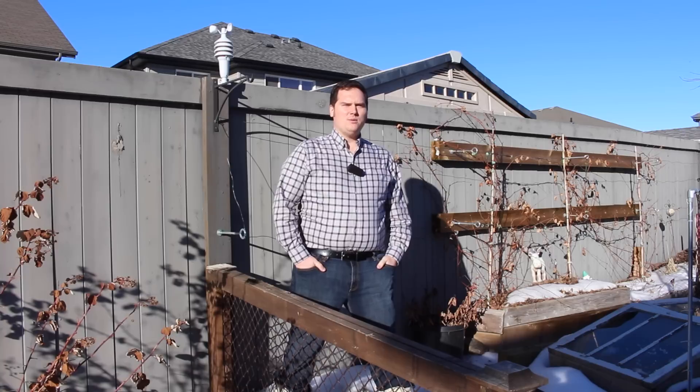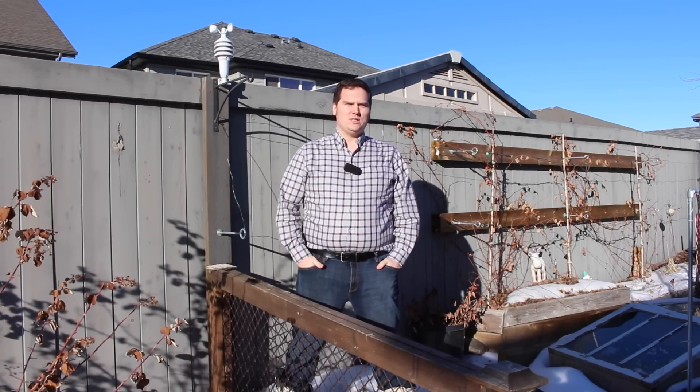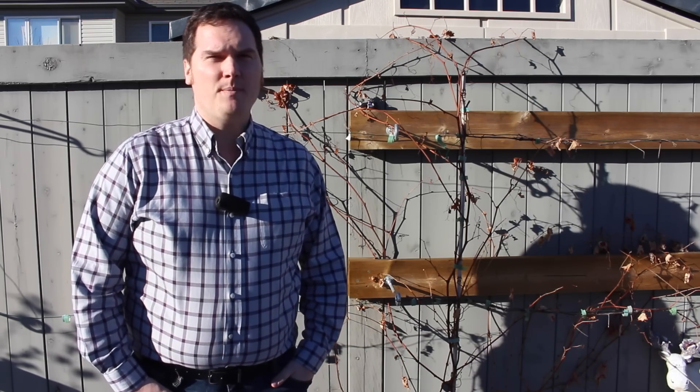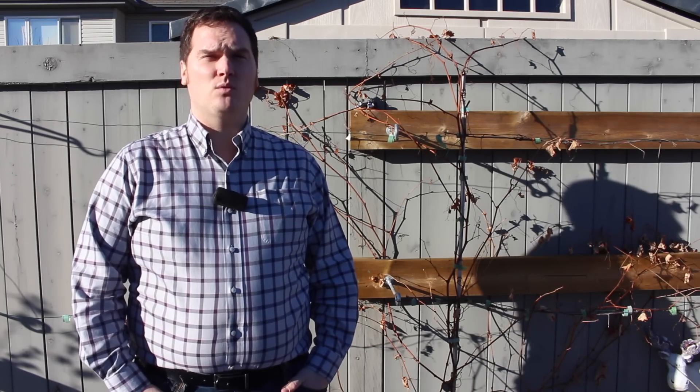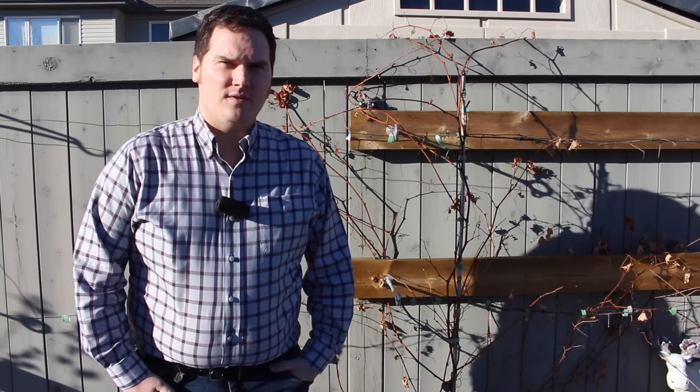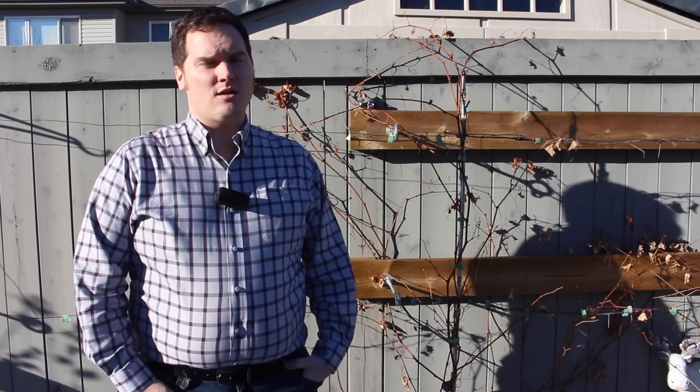Hi, I'm Stephen with Albertaurbangarden.ca. Today I wanted to introduce a new series on my channel. I was out shopping the other day and I saw a single medium-sized tomato with a price tag of nearly $3 and a head of cauliflower of over $10. Here in Canada, the economic times have led to sharp increases in the cost of produce. With an estimated 10% of most household budgets going towards food, a sharp increase in the cost of produce can have a real impact on our day-to-day lives. This is the reason I wanted to start this series that I'm calling the Urban Gardening Series.